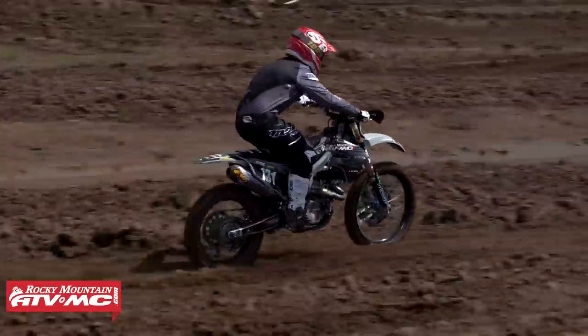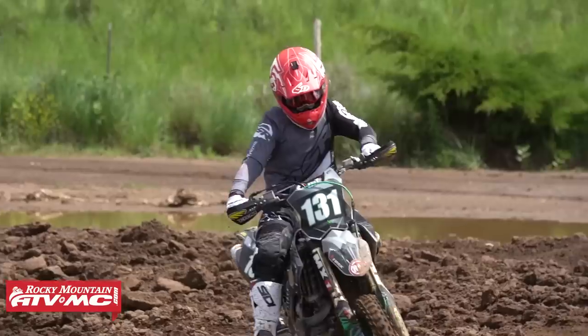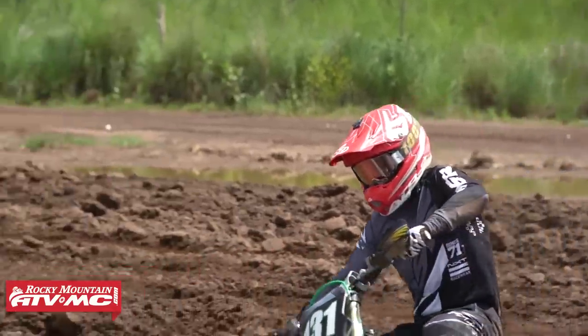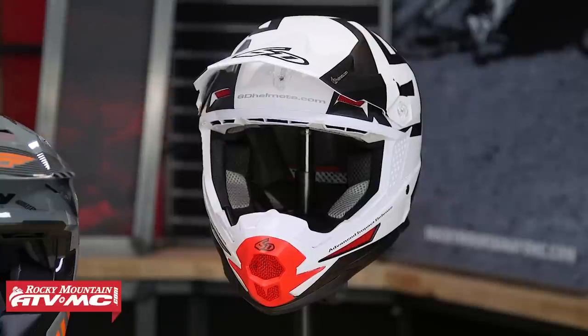One cool aspect of the 6D ATR-2 is that the helmet is rebuildable, which is important. No matter what helmet you buy, if you have a big crash, inspect it to make sure it's not damaged. Some manufacturers will let you send your helmet back for inspection to confirm the EPS liner isn't compromised. EPS, once crushed, doesn't return to its original shape and won't absorb impact as well a second time. So if you feel you may have damaged your helmet, inspect it, get rid of it if needed, and get a new one. Helmets are priority number one.